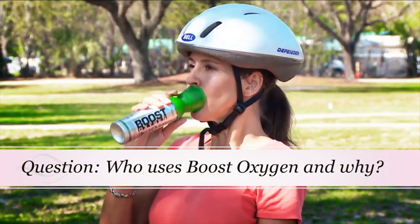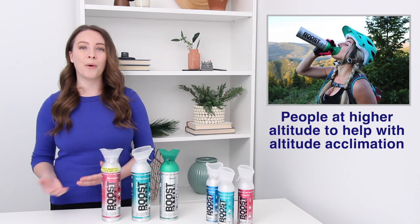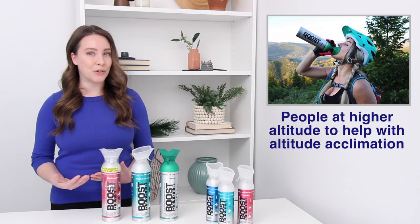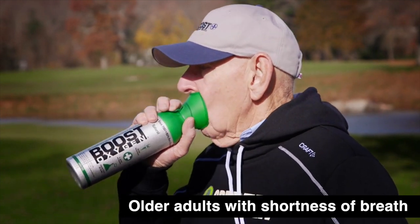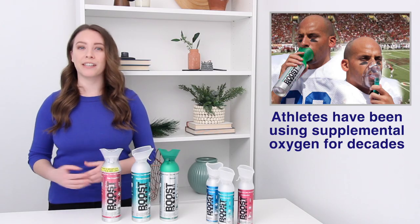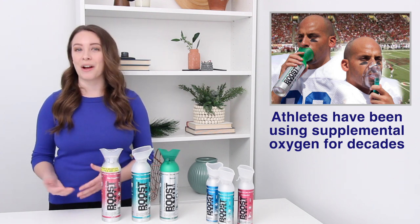Who uses Boost Oxygen and why? Boost Oxygen is popular with visitors to high altitude regions like Colorado or the Rocky Mountain region to help with altitude acclimation. Older adults and seniors enjoy using Boost Oxygen to help with shortness of breath. Athletes have been using supplemental oxygen for decades to help with performance and recovery on the field or during a workout.